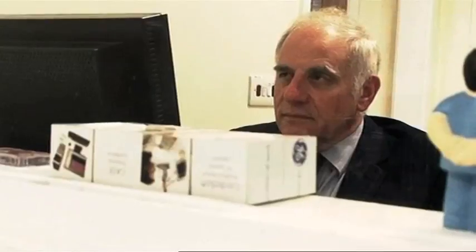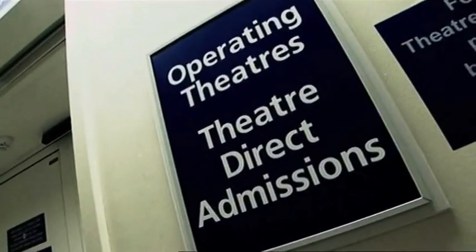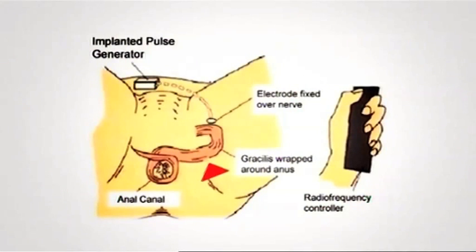Stage one of the Professor's incredible plan was to replace the obliterated sphincter muscle with a muscle from Jed's thigh called the gracilis — one we humans haven't needed since the days we walked on all fours. It's a very nice muscle to use in this situation because it's a very long muscle that has its main nerve and blood supply at the top, and you can encirculate the anal canal with this long muscle.